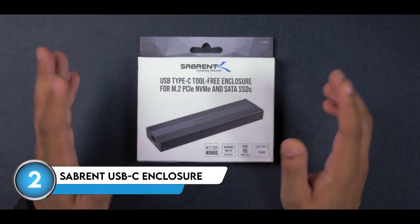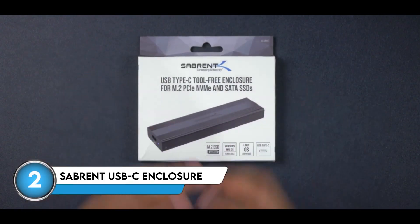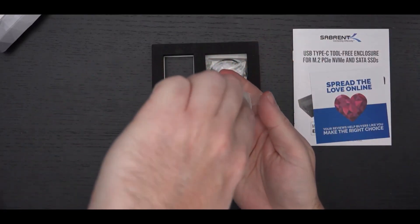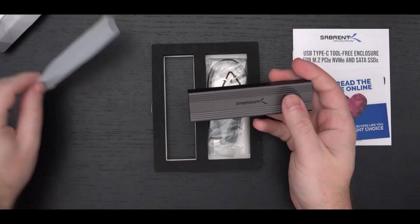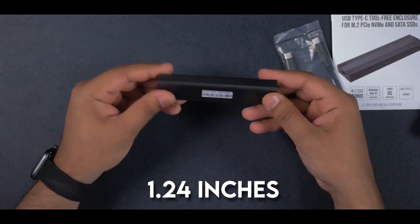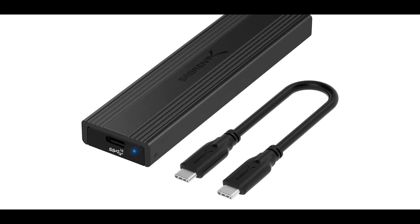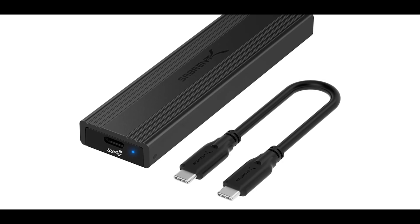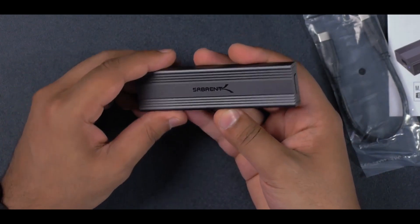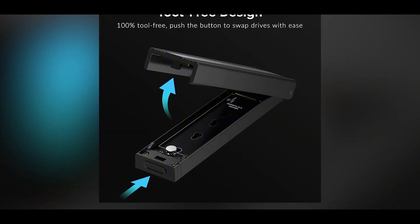At number 2, we have the sleek and streamlined Sabron USB-C Tool Free NVMe SSD enclosure. This compact storage solution combines a sturdy black aluminum outer housing with a durable plastic base, resulting in a design that measures just 4.59 inches long, 1.24 inches wide, and a mere 0.5 inches thick. At one end, you'll find the USB Type-C port, conveniently located right next to a blue LED indicator that lets you know when the drive is connected and active.